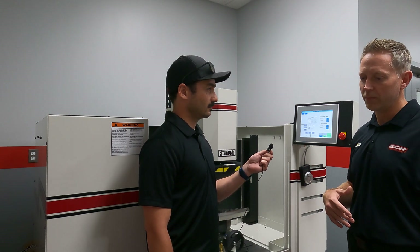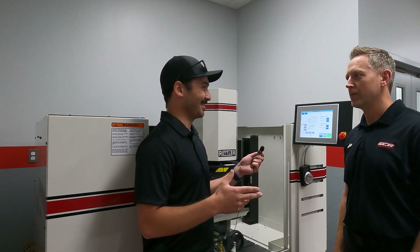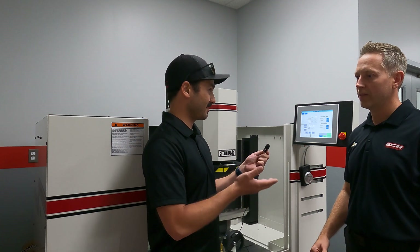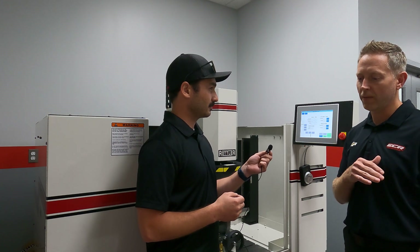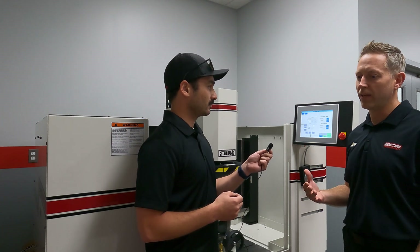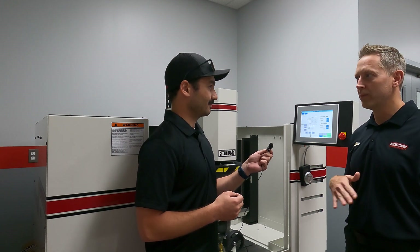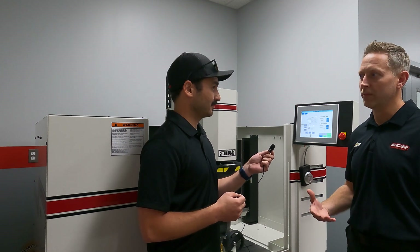We weren't quite getting what we were looking for, but Rottler stepped up to the plate. You guys had a very specific requirement — in this industry we talk about splitting hairs, you guys are splitting split hairs. You had a requirement to do six ten-thousandths of an inch increments for the decks — six ten-thousandths of an inch for every 0.1cc in the cylinder head. So we control everything to 0.1cc, and six ten-thousandths was our minimum requirement. We really wanted one ten-thousandths of an inch increments.